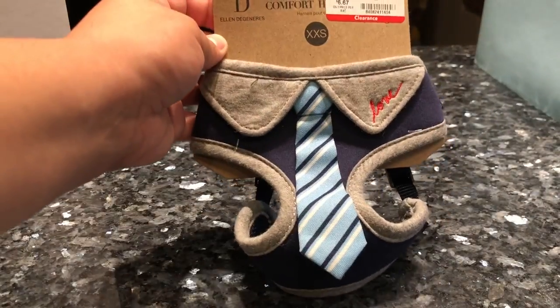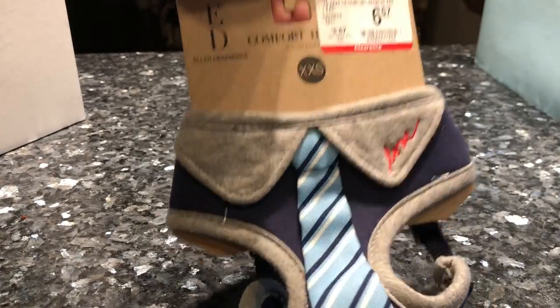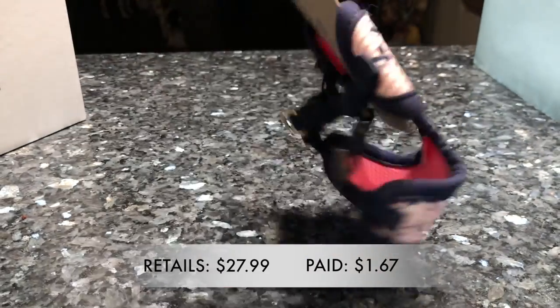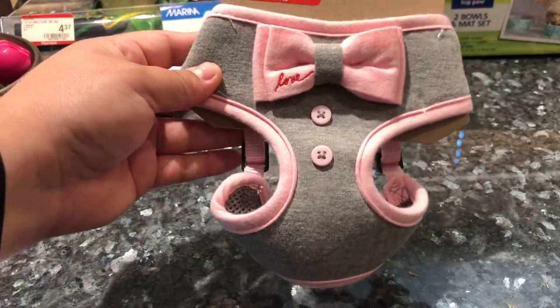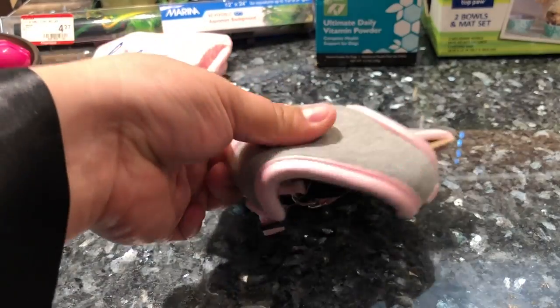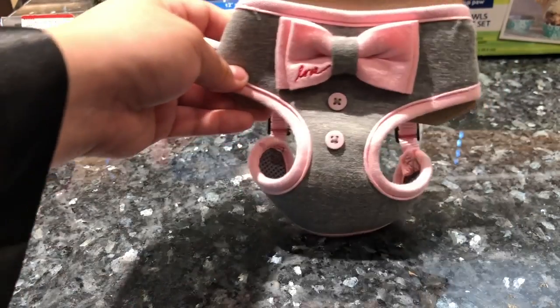I also came across these harnesses and thought they were so cute — immediately I thought they would be great for Leia. This one I'm going to gift to a friend of mine, but these retailed for $27.99, were on clearance for $6.67, and after the 75% discount I ended up paying $1.67. They had them in other sizes, but Leia is really the only one who uses harnesses like that, so let's see how she feels about it.